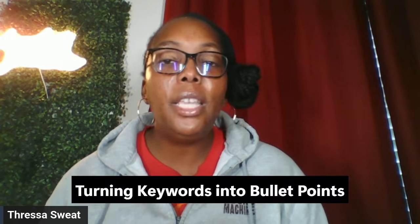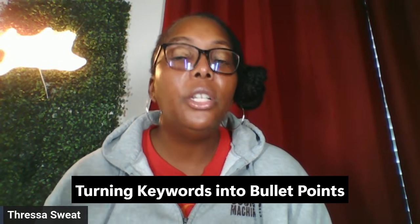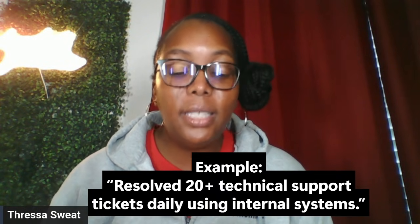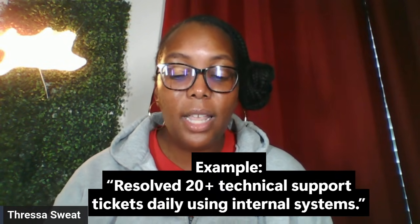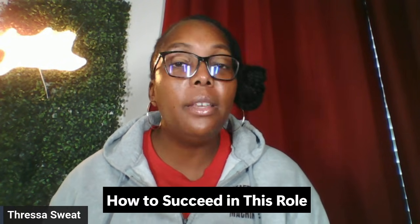Now, turning those keywords into bullet points — instead of just listing skills, show impact. For example: 'Resolved 20+ technical support tickets daily using internal systems.' See how strong that sounds? That's the kind of bullet point I would add to my resume.